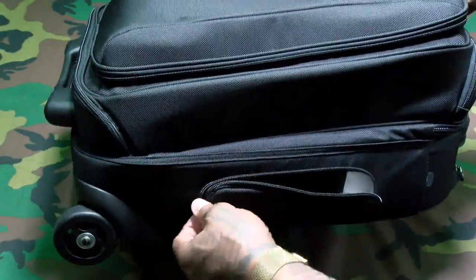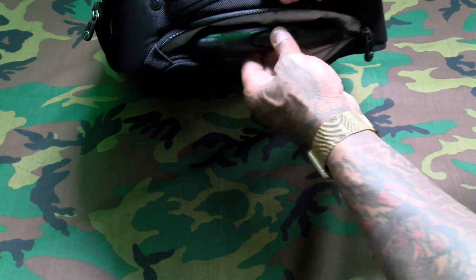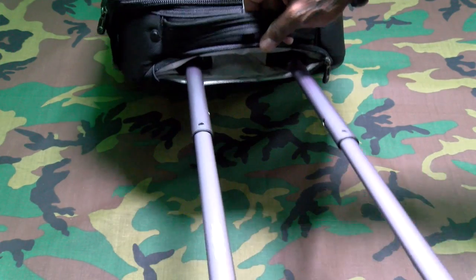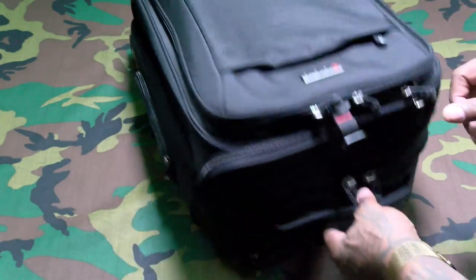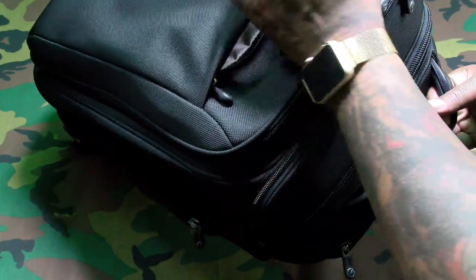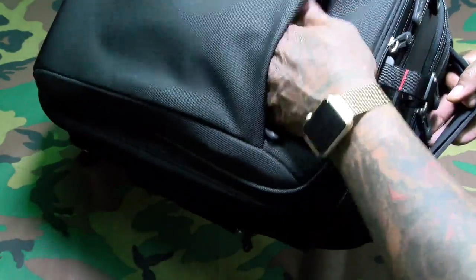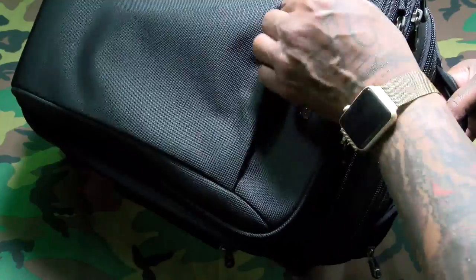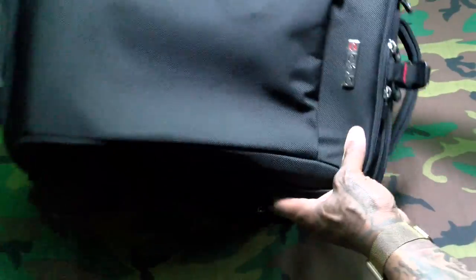Now here's the second thing that's going to justify the price of this bag: the trolley system. I was playing with this off camera for a few minutes — super high quality, locks into place, excellent. And it has a zipper for when you're not using the trolley. Let's go through the first pocket on the front — this is where you'd put your IDs, passport, and travel information. It has a little clip for keys but doesn't go all the way to the bottom, so it's perfect for tickets. Excellent heavy-duty zippers with ECBC branding.